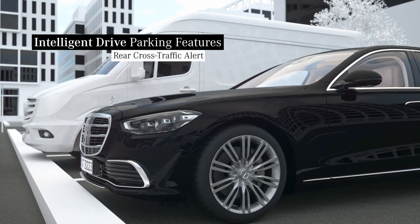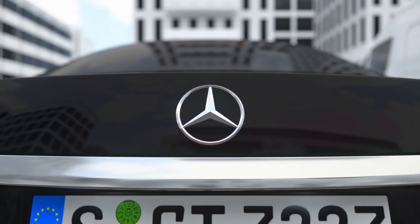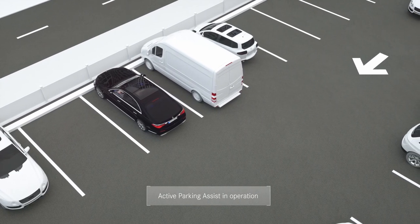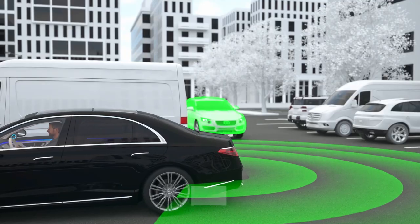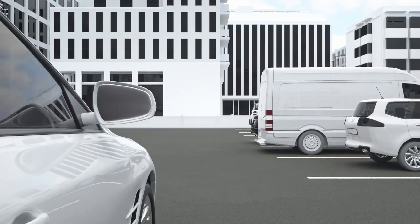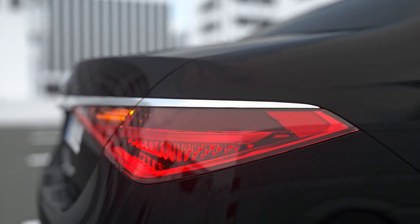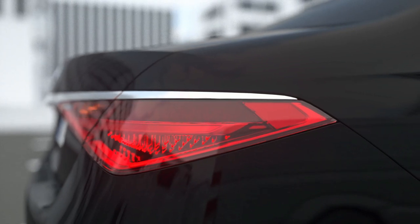In combination with Blind Spot Assist, the integrated rear cross traffic alert can detect an approaching vehicle or other road users in the critical area when parking out of a perpendicular parking space. A warning occurs and if necessary, your Mercedes can trigger an autonomous emergency braking.